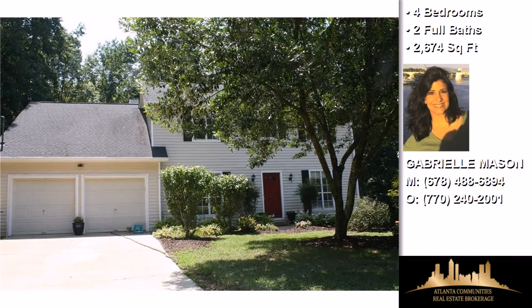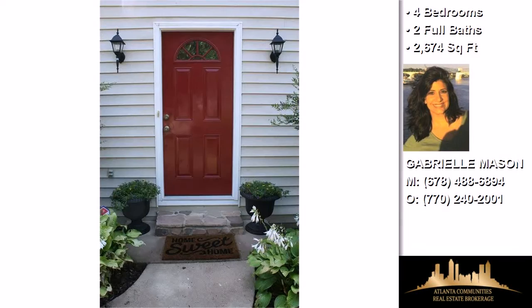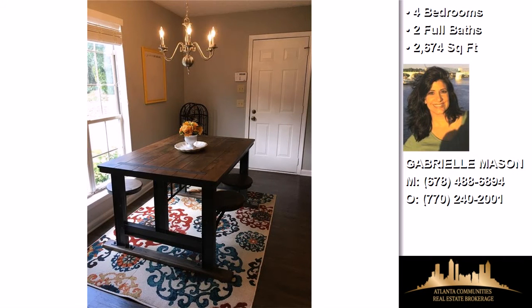Interior features of this property include a first floor master, a fireplace, Energy Star approved appliances, a recreation or bonus room, a finished basement, solid surface counters, a garden tub, cathedral ceilings, natural gas heat, and a workshop.